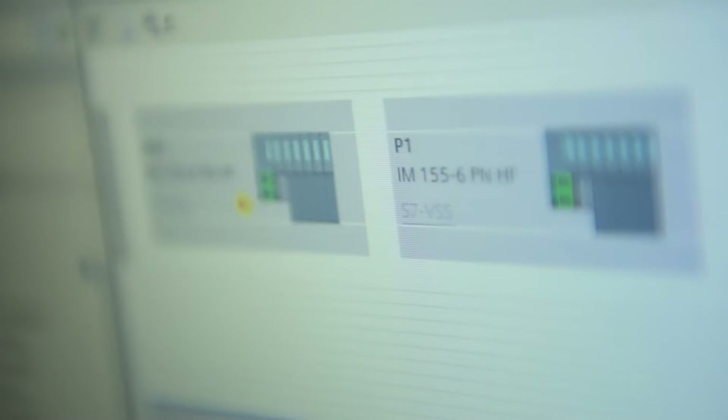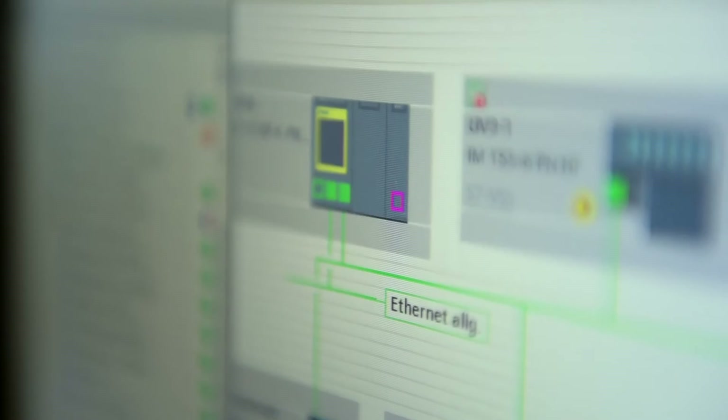I'm responsible for electrical equipment, which includes everything from engineering and programming to commissioning and service. In my view, one of the benefits of TIA portal is its standard user interface. We no longer have to use different tools. A lot of improvements have been made and many things were added to the existing environment.